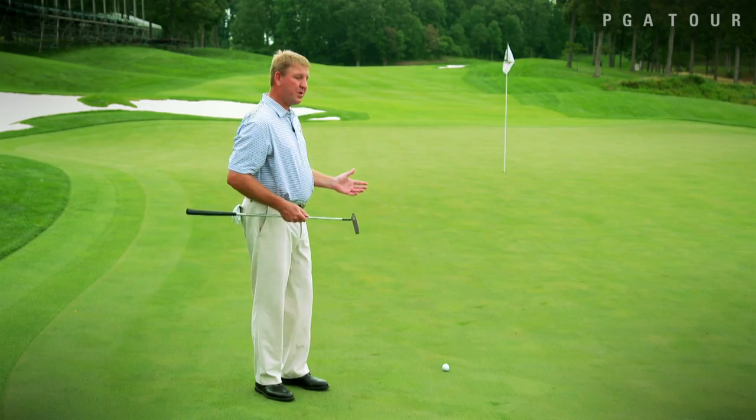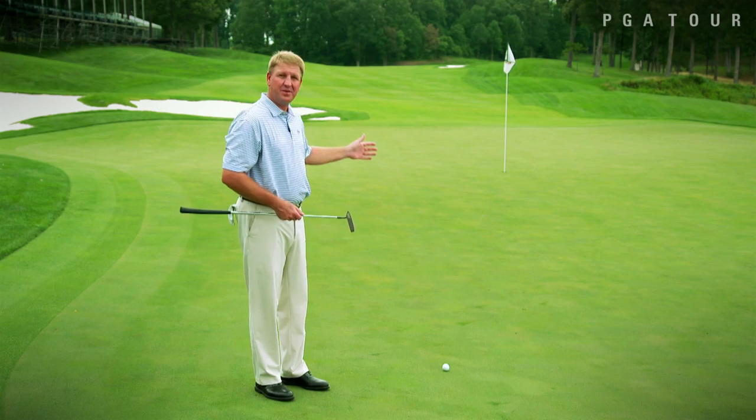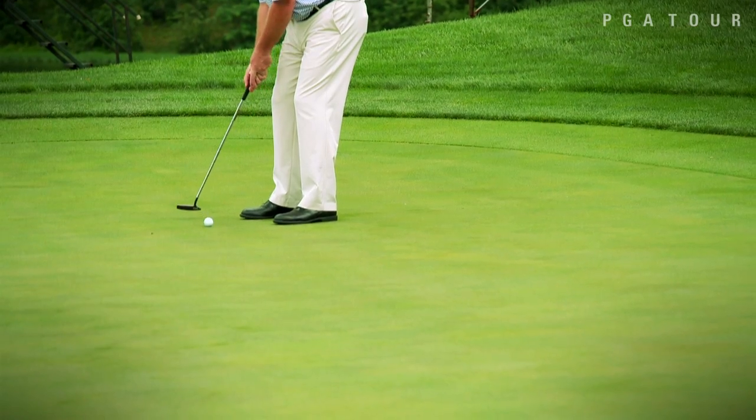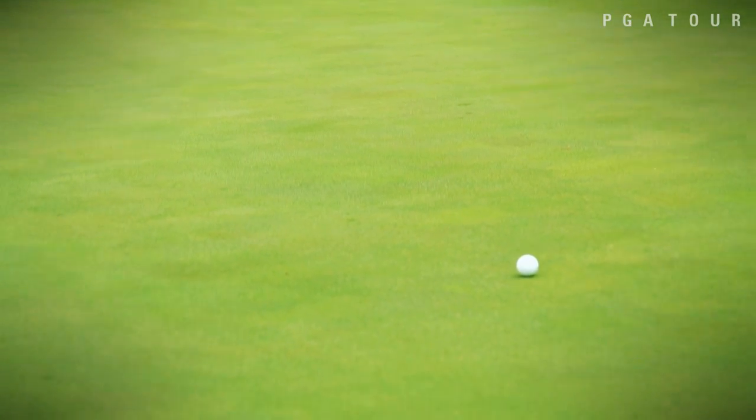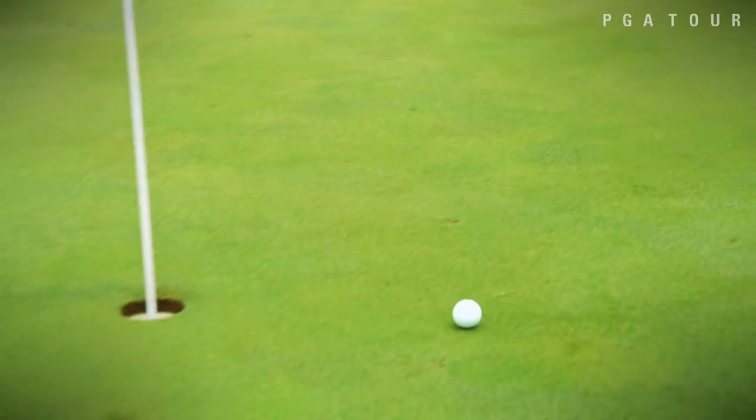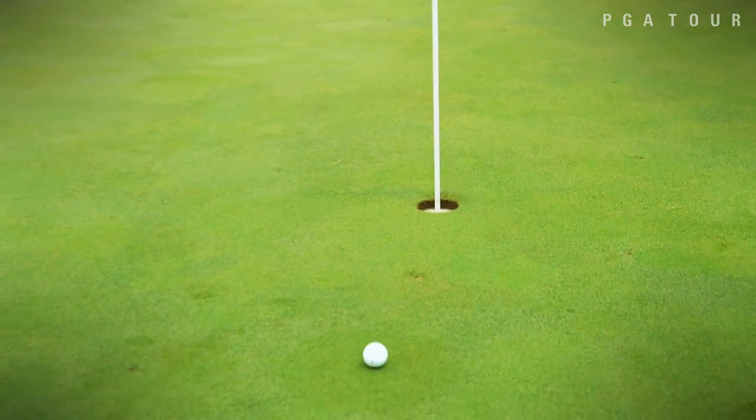We've overshot our approach, leaving ourselves a very difficult sliding 35 footer. What we're going to try to do is just feed this off of the slope so that we can get this up and in for our par. That should be close enough to save par here at the beautiful 18th hole at Robert Trent Jones Golf Club, home of the 2015 Quicken Loans National.